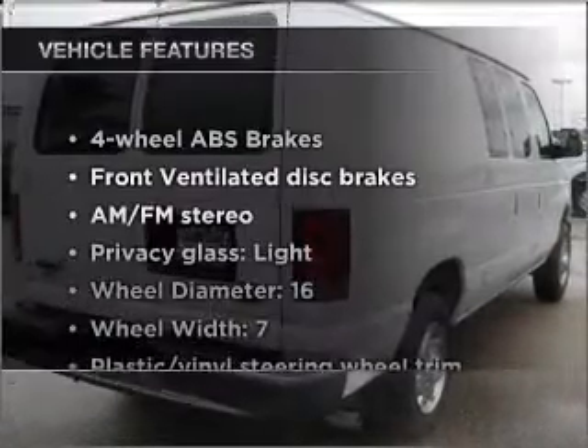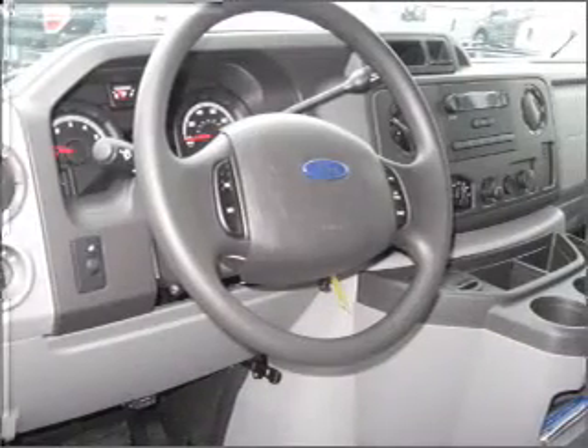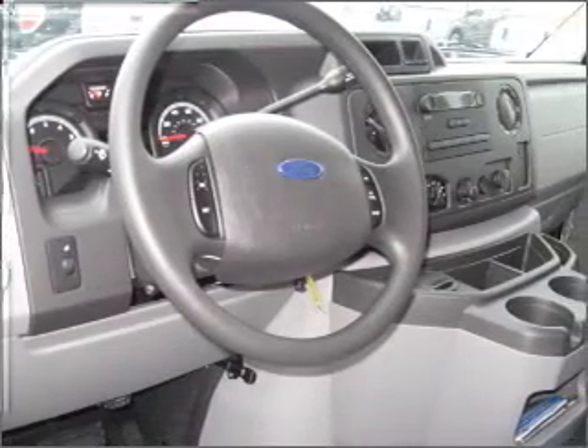Plus, enjoy these notable features that are included in this ride: air conditioning, power steering, an AM-FM stereo, and an adjustable tilt steering wheel.